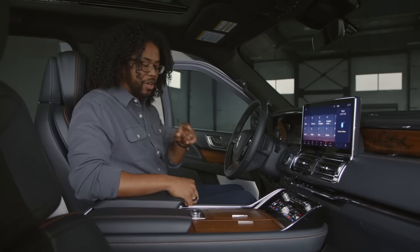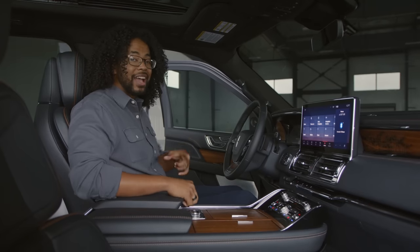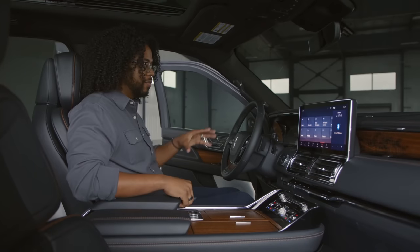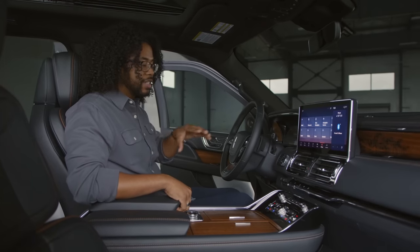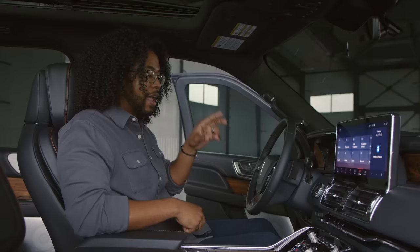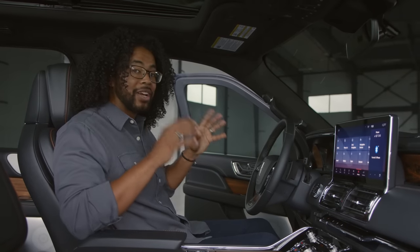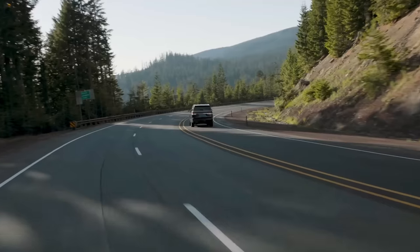These are Lincoln's perfect position 30-way adjustable seats. If you can't get comfortable in these seats, I highly suggest visiting your nearest chiropractor. If this isn't enough to take the stress off while driving, you also have Lincoln's Co-Pilot 360 2.0 — their driver assist technology. You have a new intersection assist, which will alert you of oncoming traffic as you're making a turn. And you have Lincoln's new driver assist technology that lets you drive completely hands-free on designated blue zone roads, with your eyes on the road, of course.